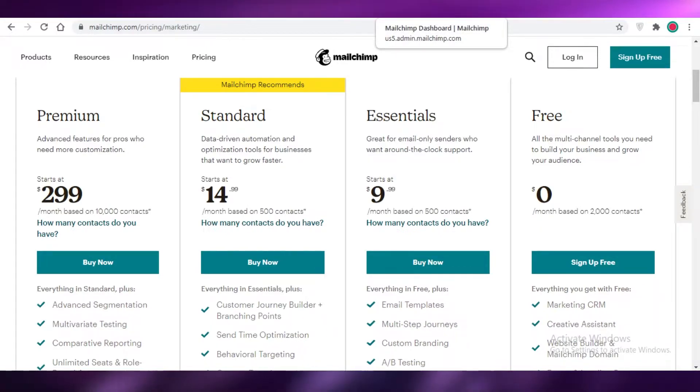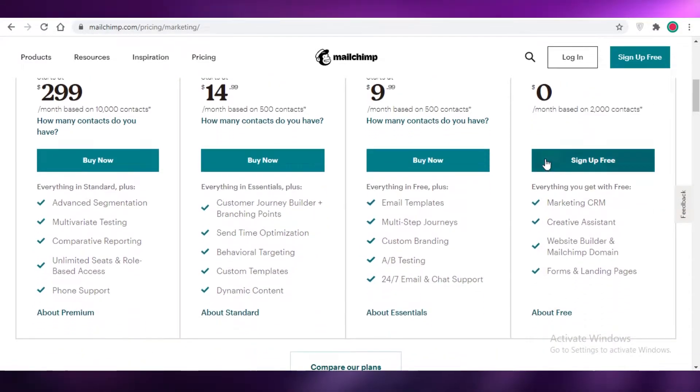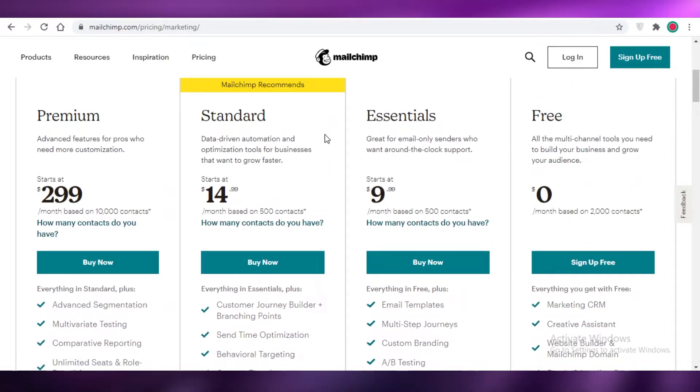First off, Mailchimp is an individual, separate email marketing company, so you're going to do all of your email marketing on Mailchimp. You'll be able to integrate it with any website you've created — there's no limitation requiring your website to be on Wix. You can have a website on GoDaddy, Shopify, Ecwid, or any other e-commerce platform.